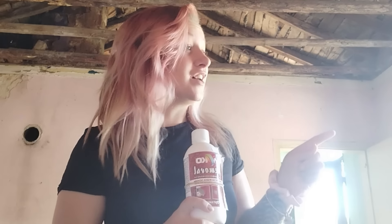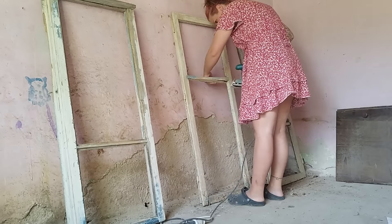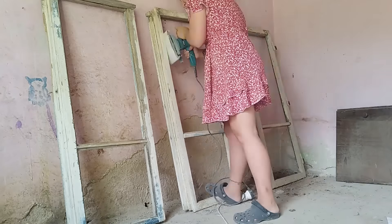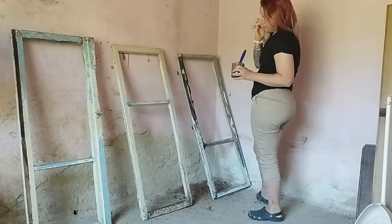I've caved and bought paint stripper because these windows have taken too long and I've never used paint stripper. For £6 I'm going to give it a go — though I don't know how to use it because it's all in Bulgarian. I'm guessing you just paint it on, so I'm going to see how that works.